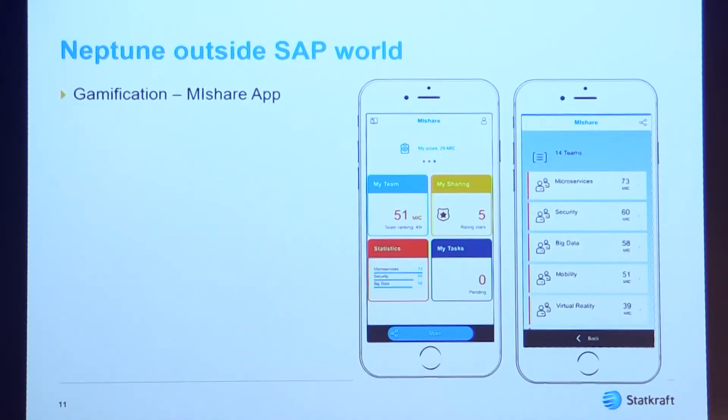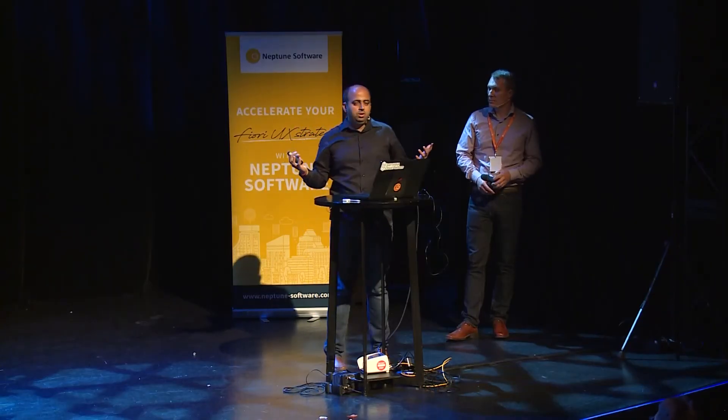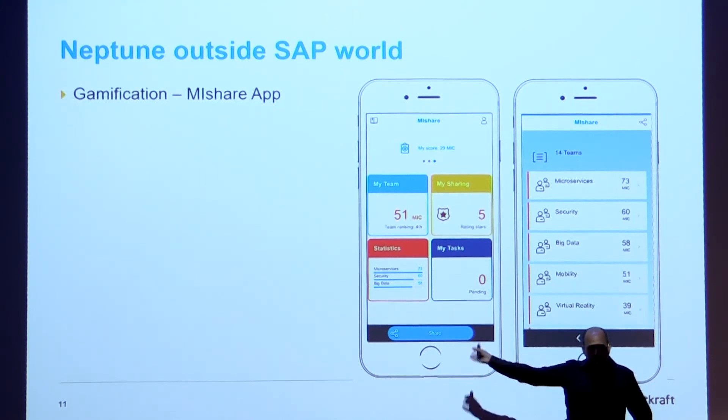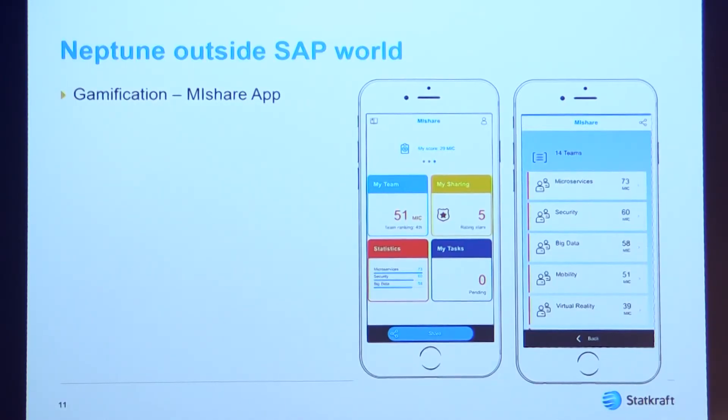The homepage shows statistics with the top three teams and their scores, your team's current ranking and total MI coins, and your individual contributor level. You can see your star rating from your sharings and your tasks. What happens is: I call in for a presentation or demo, and I report it through this application using the share button at the bottom, which brings up a very simple form. You register it and put a verifier — someone who attended the session — just to make sure it's not fake coins. Somebody needs to verify and approve, and that appears under my tasks.